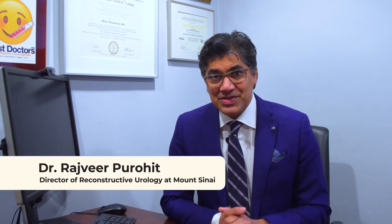Hi, I'm Dr. Rajveer Purohit. I'm the Director of Reconstructive Urology at Mount Sinai. My specialty is gender-affirming surgeries, particularly gender-affirming genital surgeries.